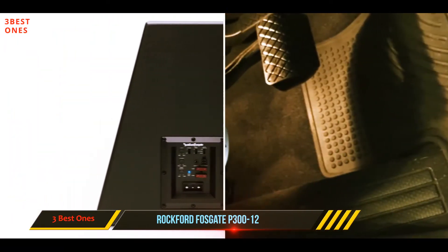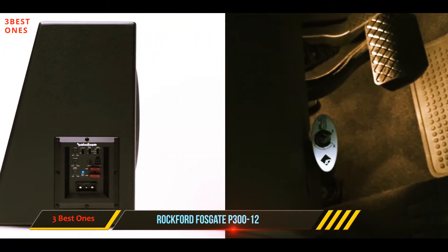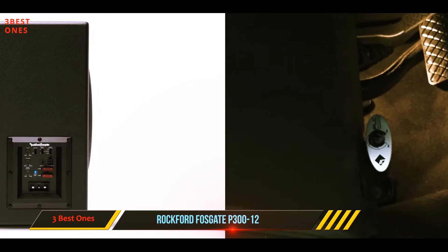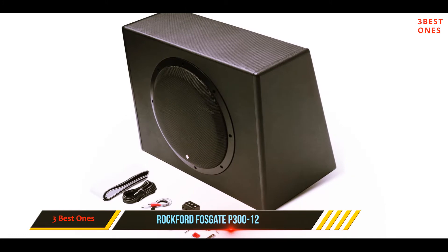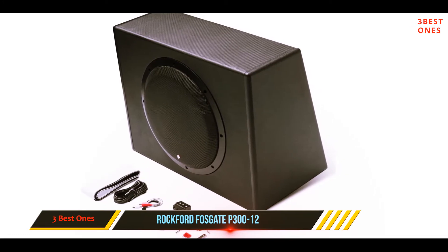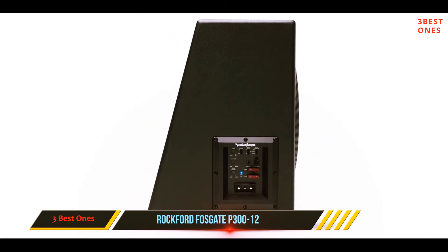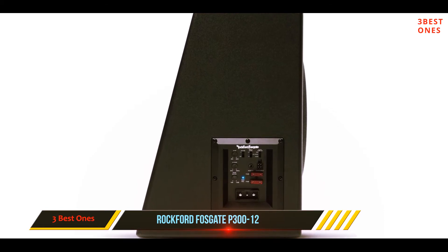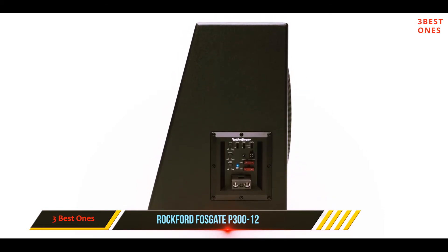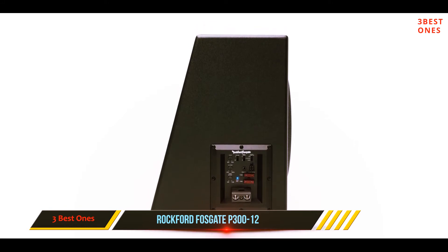It has a powerful amplifier that pushes out 600 watts peak, 300 watts RMS. This big sound is driven through a Punch 12 subwoofer. This has a paper pulp cone with Kevlar reinforcement. There is a 2-inch voice coil and a frequency response of 35 to 150 hertz. It is a tough, well-built unit that weighs 30 pounds, which makes it quite heavy for the average car size.